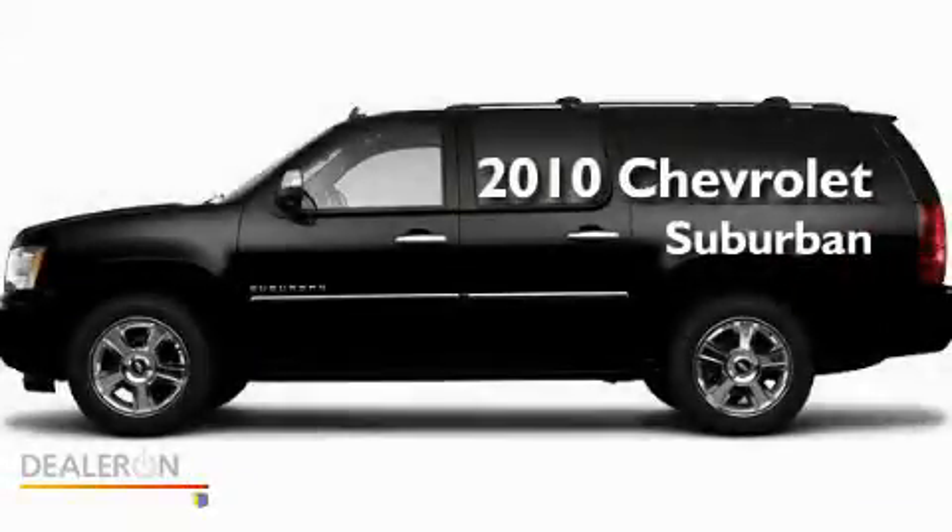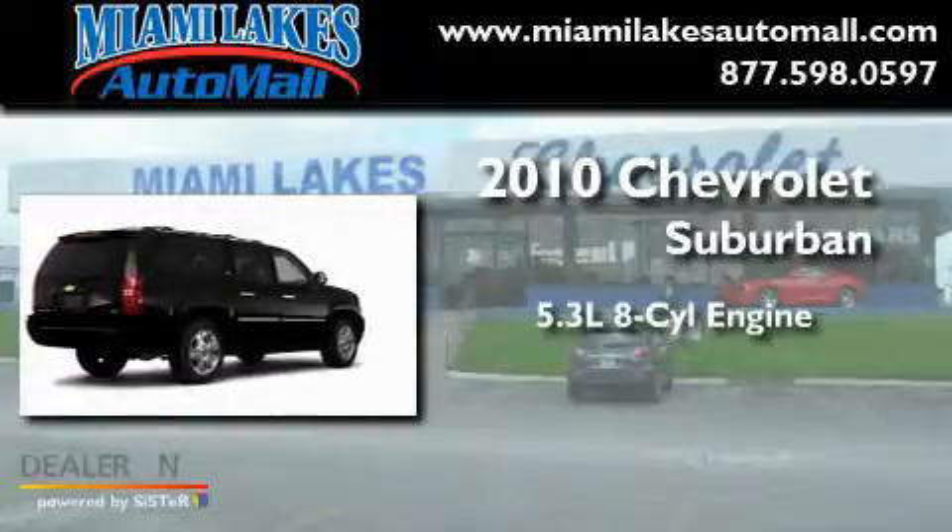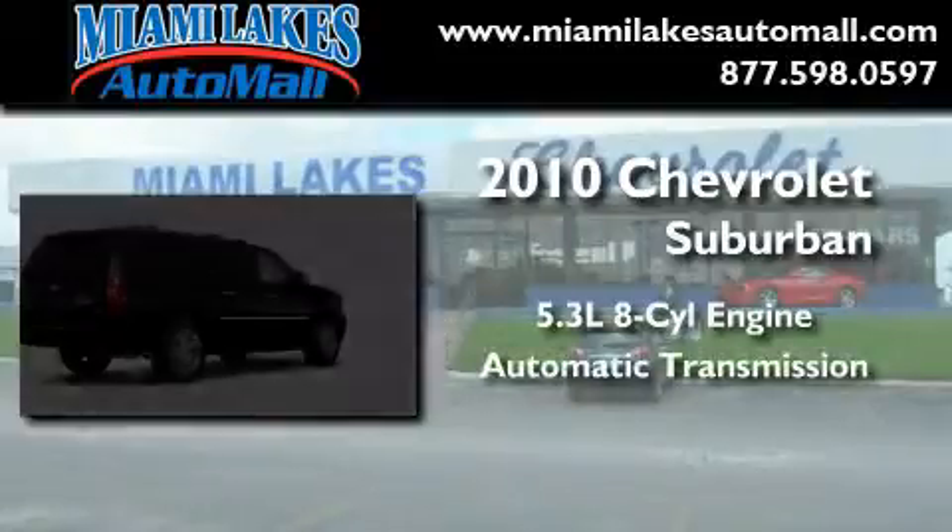This is a 2010 Chevrolet Suburban. It features a 5.3-liter, eight-cylinder engine and an automatic transmission.